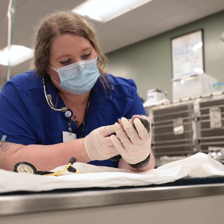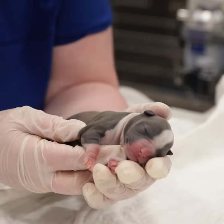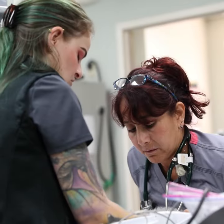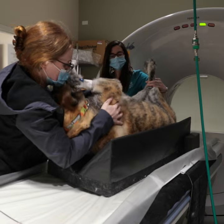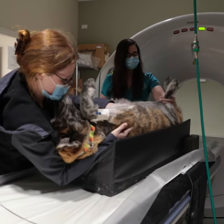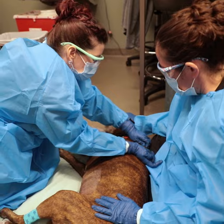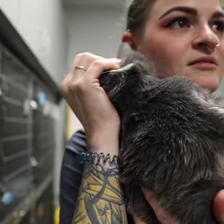I think the main difference between human nurses and veterinary technicians is that we don't tend to focus into one specific aspect. I'm expected to do histories, client education for a variety of different diseases. A big bridge between your doctor and the owner is the technician — clients may not feel comfortable asking a doctor a certain question, and so the technician can be a really good bridge for that communication.